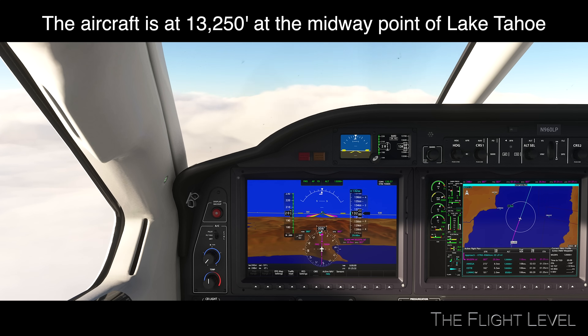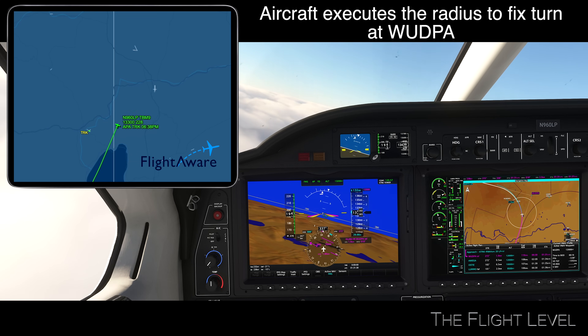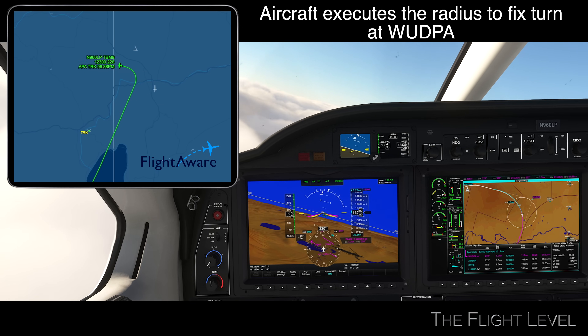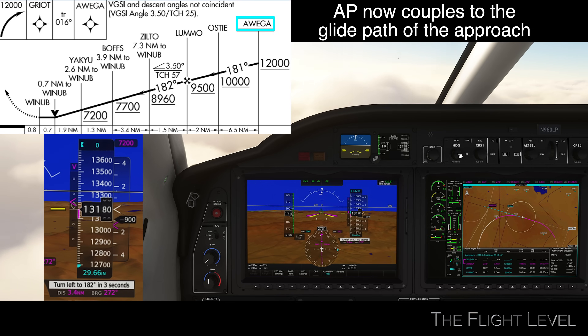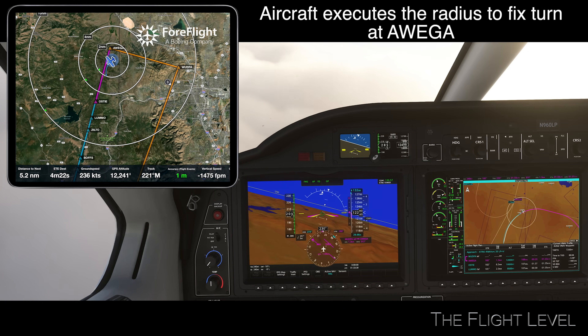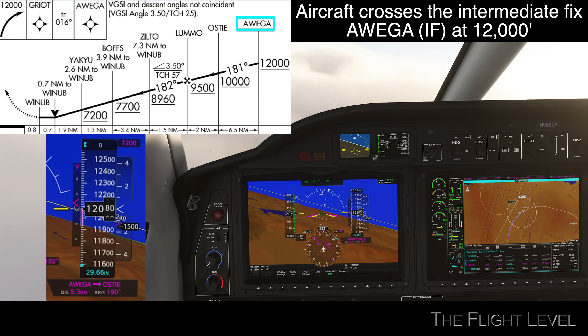We now pick up the flight at 6:23 p.m. where the aircraft is over Lake Tahoe at an altitude of 13,250 feet. The pilot maintains an altitude of 13,250 feet when arriving at the initial approach fix of Woodpah. As the aircraft approaches the waypoint Awiga, the glide path is captured and the descent continues. The aircraft crosses the intermediate fixed point at 12,000 feet.